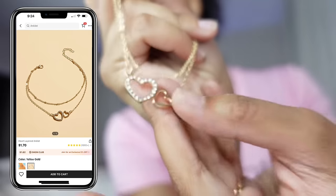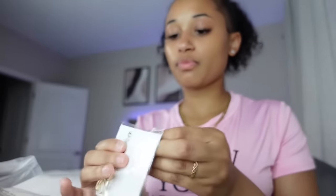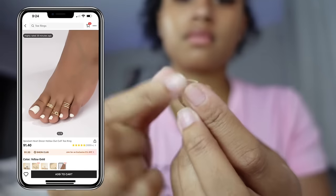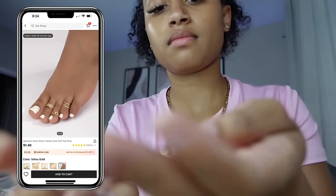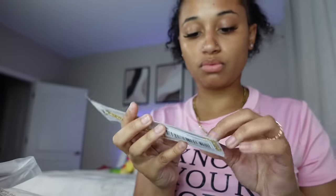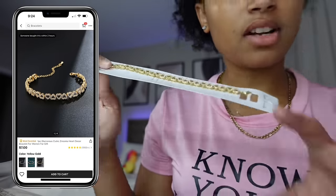This has two hearts on it — one diamond, one gold. Then I have some toe rings for $1.15. And this is a bracelet, it's just a bunch of hearts, and this was $5.73.